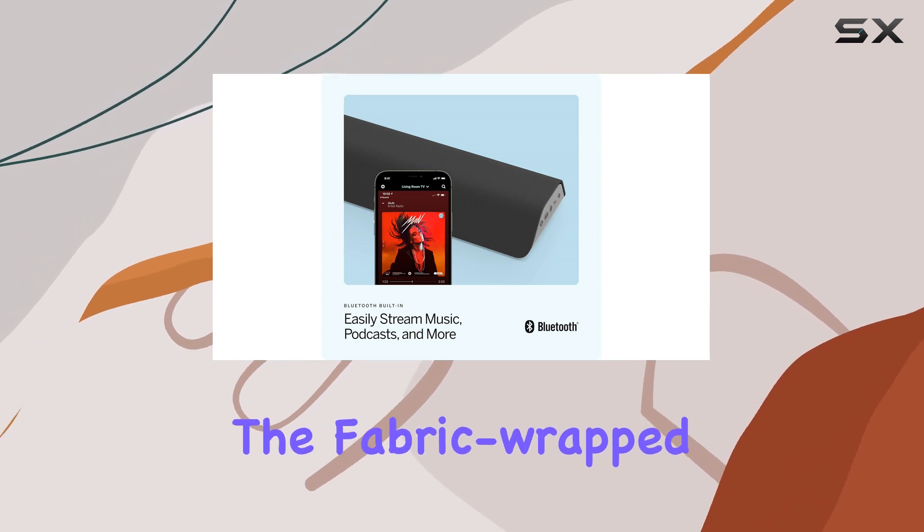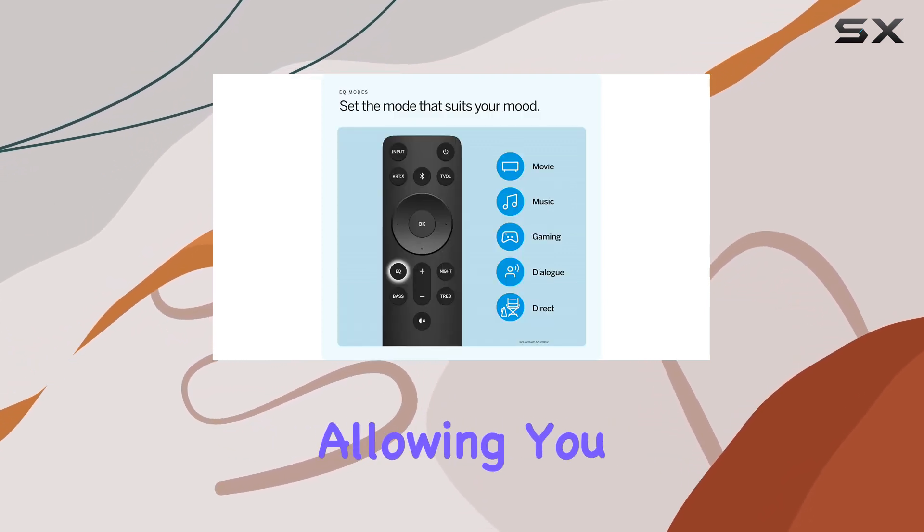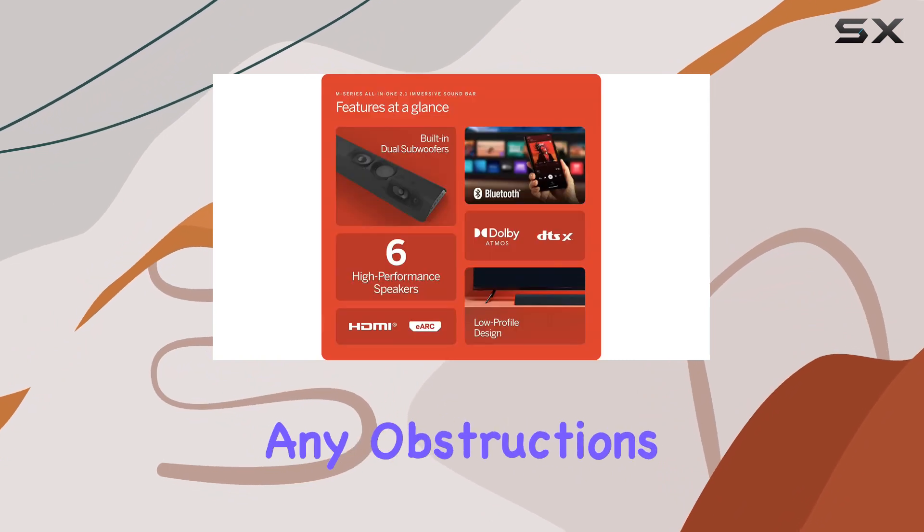The fabric-wrapped, low-profile design reduces visual weight, allowing you to enjoy the show without any obstructions.